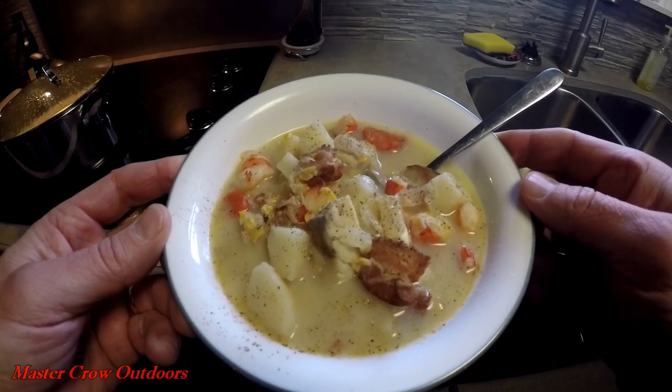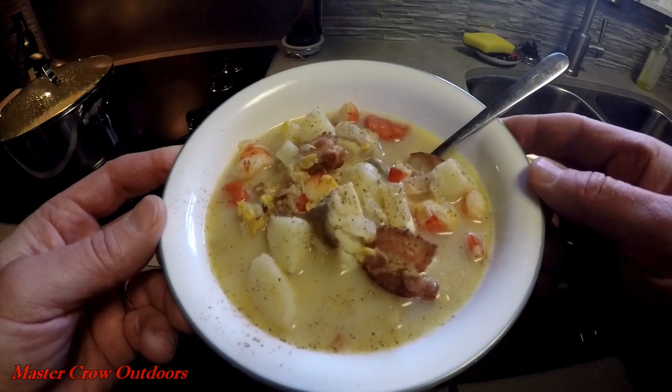And there we are guys — an awesome bowl of fish chowder. Now get out there and enjoy the great outdoors.